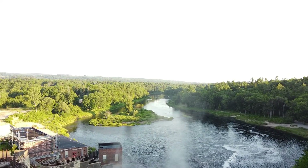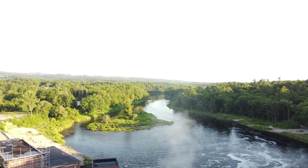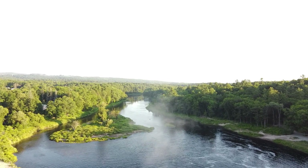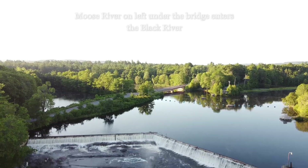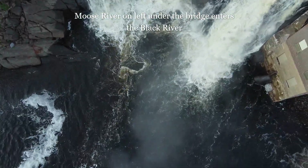Beautiful Falls — I just want you guys to be able to enjoy it. It's located right between two rivers. The Black River and the Moose River join right where I took off at, and on the way back you'll see the two rivers where they join together.